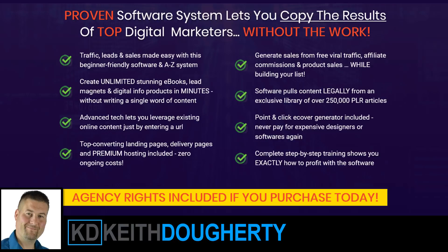Their proven software system lets you copy the results of top digital marketers without the work. You can create unlimited ebooks, leverage existing content, and their landing pages and delivery pages are all automatically set up. During their launch special you can get agency rights, which means you can create content for other people, sell your services on Fiverr, and use the system to do it. The software pulls from an exclusive library of over 250,000 PLR articles.